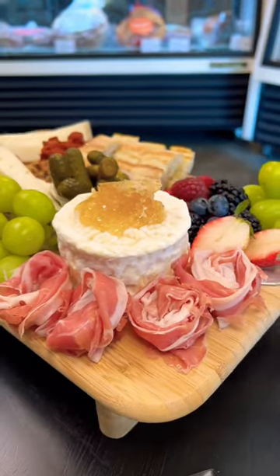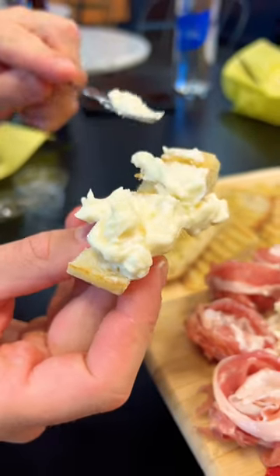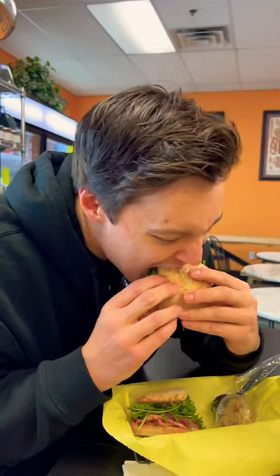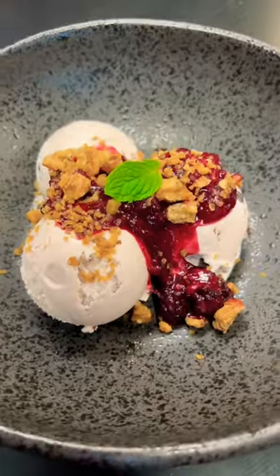Their cheeses and meats are some of the finest you can find in the city. I truly wanted to gatekeep this place, but it needs to be shared. We've been here a few times and have always loved their seasonal items and especially their sandwiches. But when you go, make sure you save room for dessert.